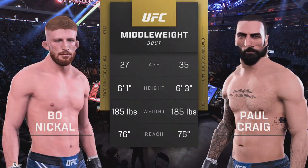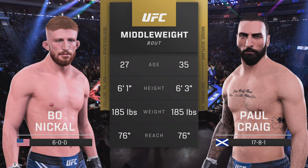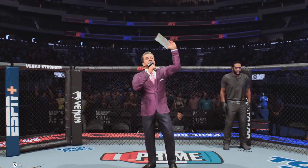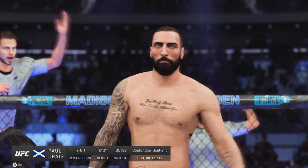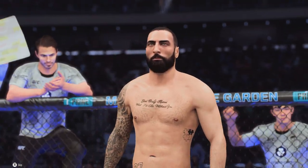Our tale of the tape for this much-anticipated middleweight encounter. The veteran voice of the Octagon, Bruce Buffer. Ladies and gentlemen, this fight is three rounds in the UFC middleweight division. Introducing first, fighting out of the blue corner, Paul Craig!